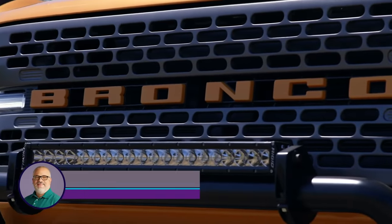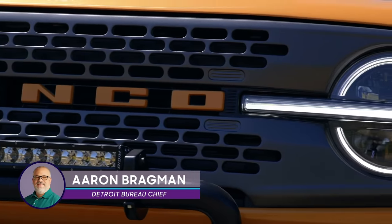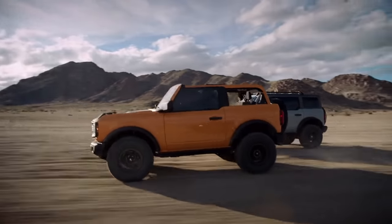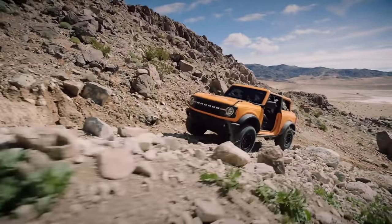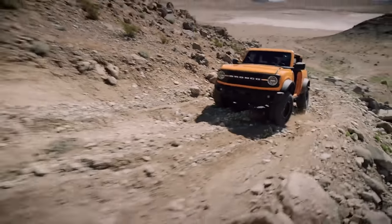Months and years of teasing, of concept vehicles, of leaked spy photos, all of it has led up to this moment. Here it is — no more waiting. It's the 2021 Ford Bronco, the return of an iconic name to the Blue Oval showroom. Ford has the Jeep Wrangler fixed very squarely in its sights for this one, and given what we've been shown, they've delivered one heck of a challenge to the current king of the off-road hill.